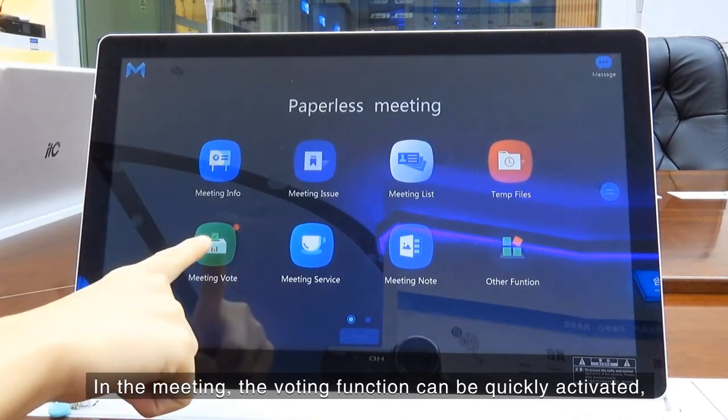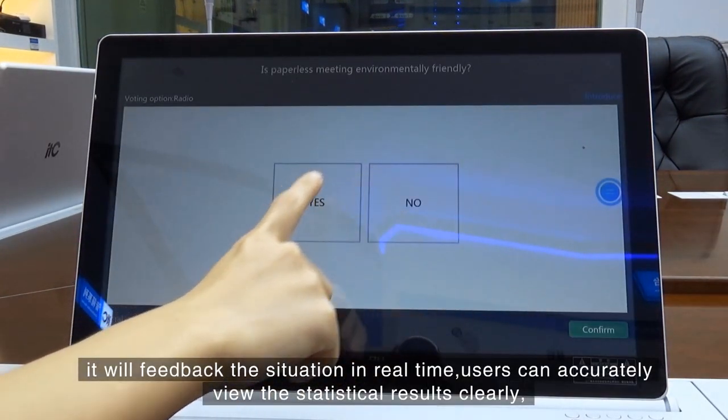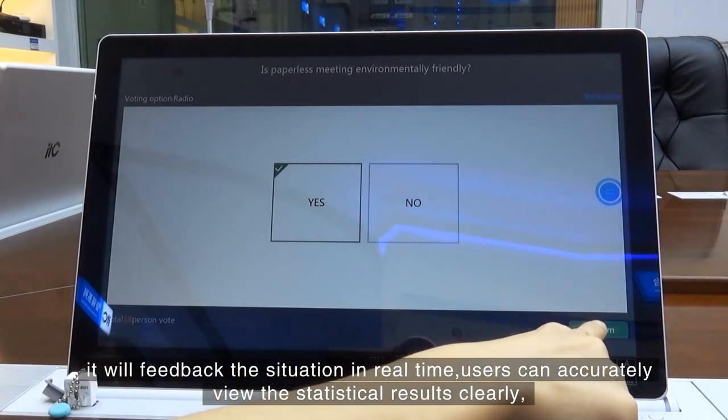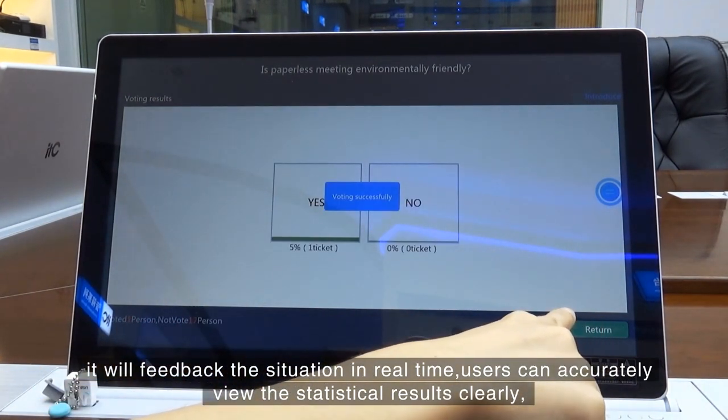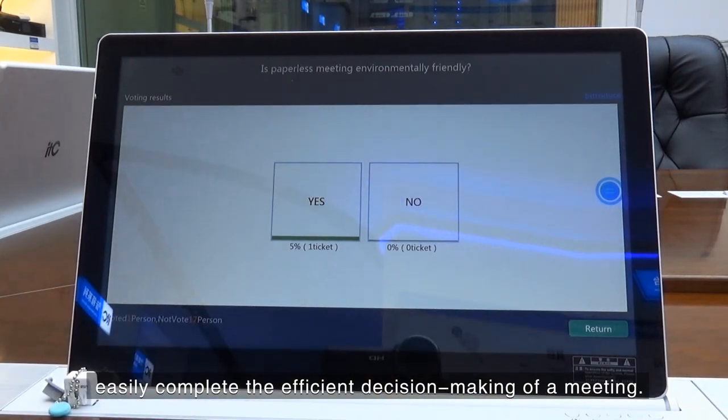During the meeting, the voting function can be quickly activated and will provide real-time feedback. Users can accurately view the statistical results clearly, easily completing efficient decision-making for the meeting.